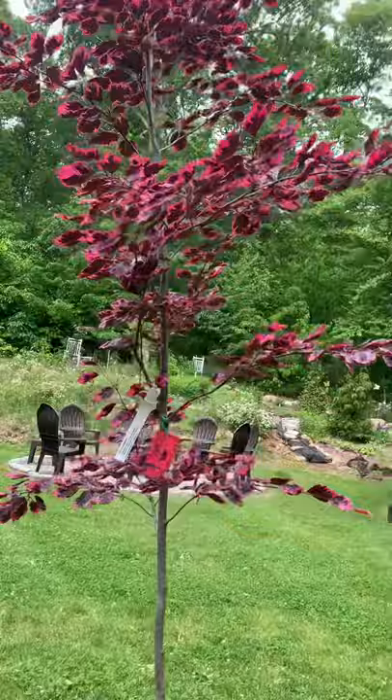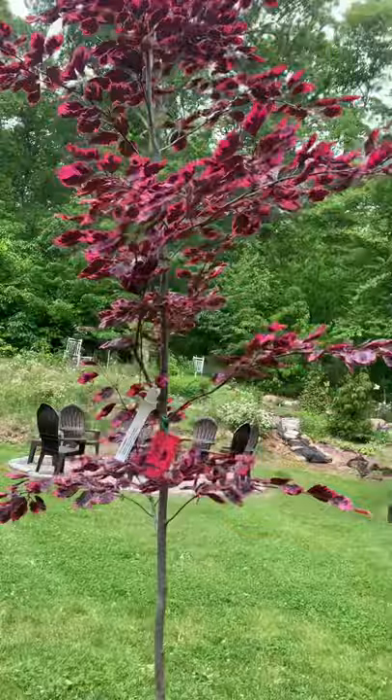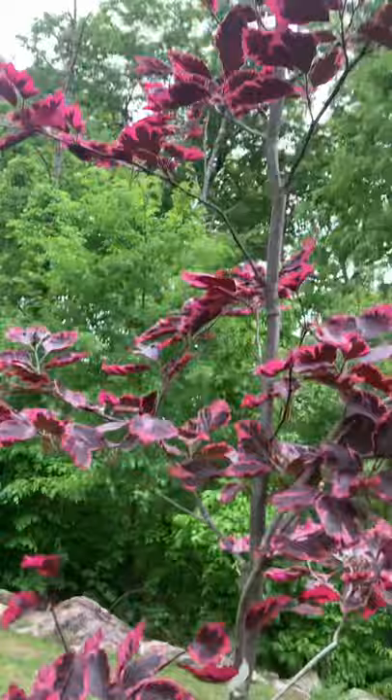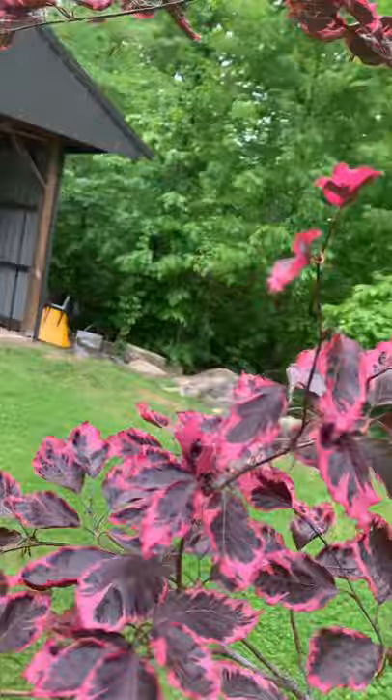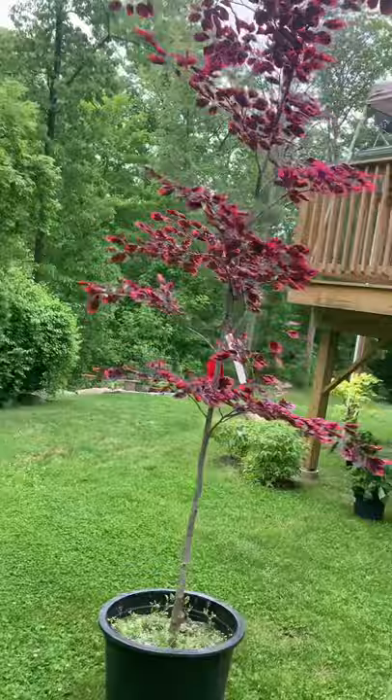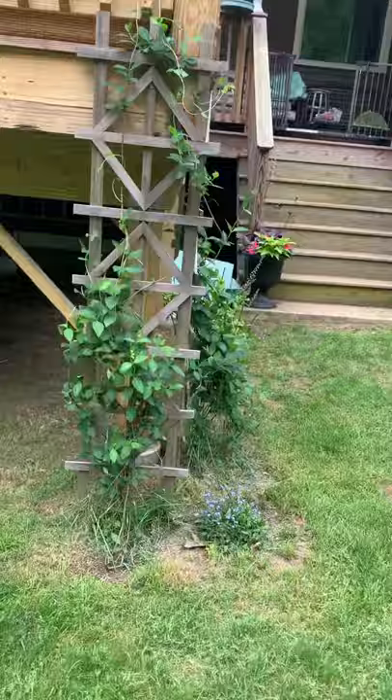I'm going to do three more Annabelle hydrangeas along the front here. This right here is my Tricolor Beech — look at how beautiful that is! My brother got one in at the store and I fell in love with it. I have a birthday coming up and I twisted my husband's arm to buy it for me. It's going to go back here where we can see it from the deck when it gets bigger. I am in love with that tree. I always say my gardens are like the island of misfit toys.